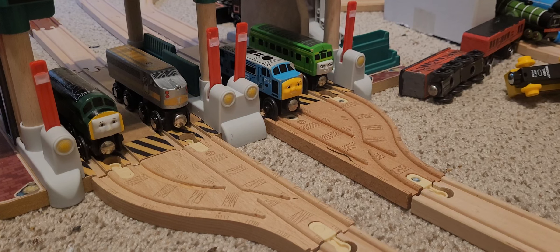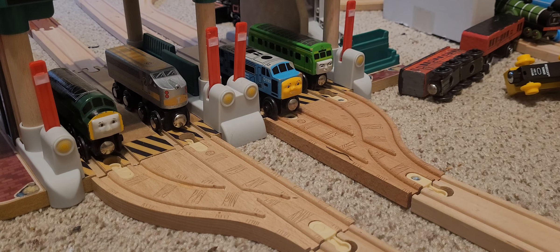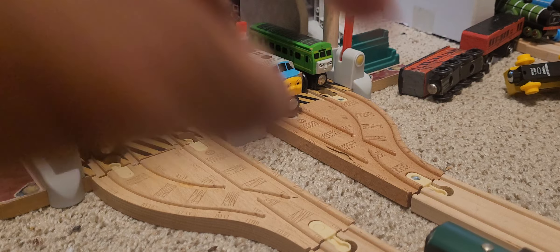Hello YouTube, this is Old Square Wheel 60 coming back with another video review of a wooden railway product. Today we are going to be reviewing an eBay item that I said was coming today. Coincidentally, this is the one I ordered before D199, but D199 got here first. Without further ado, let's roll him in.